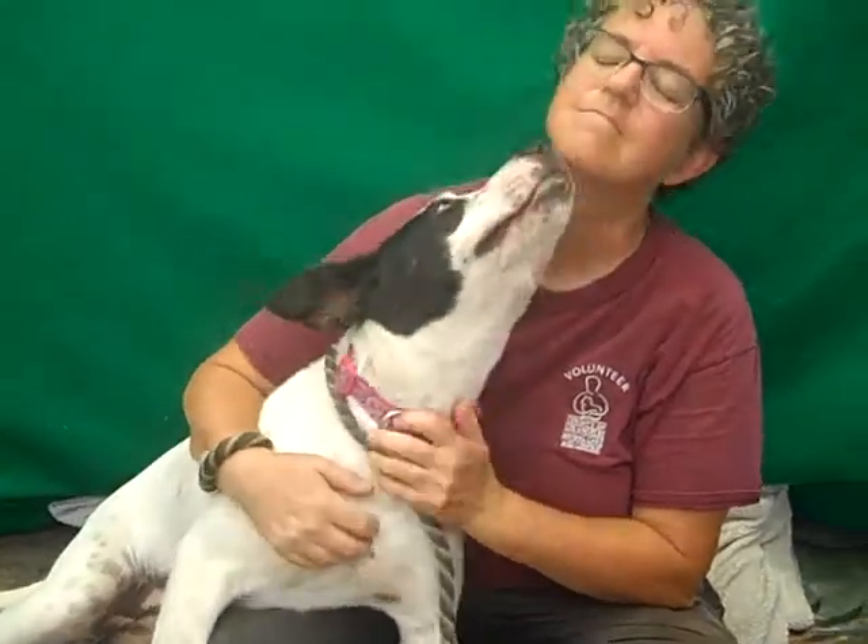I'd like you to meet Lola. Lola's ID number is A5104321. Lola is a female, eight-month-old puppy. She's a lab mix — very, very loving and kissing. She came in as an owner's surrender because the owners moved and they were not able to take her.